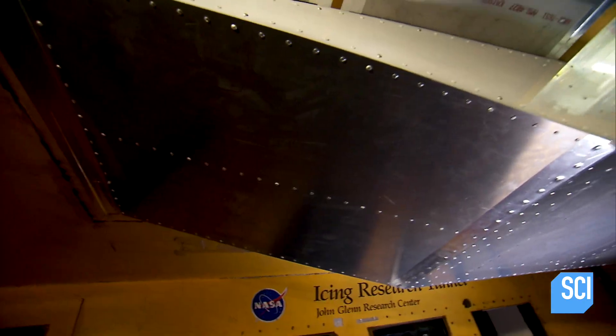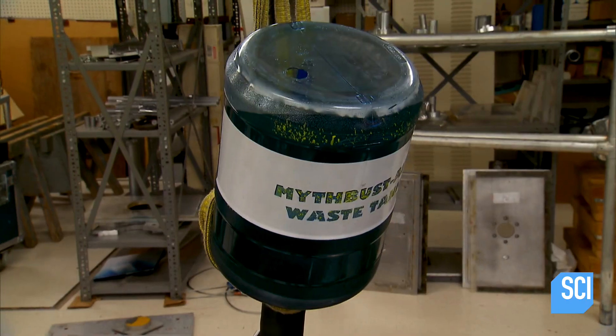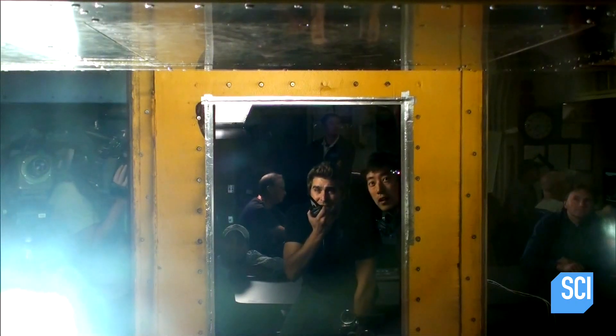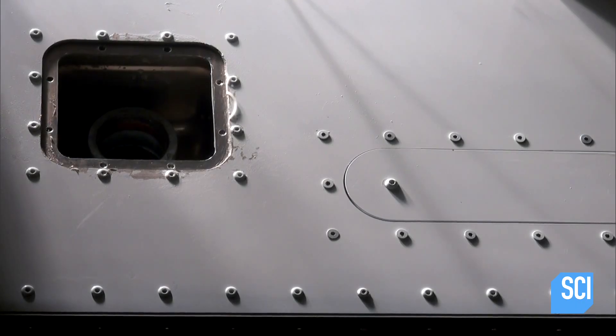They're ready to pull the pin on the catastrophic failure test. Will the blue liquid instantly freeze into a chunk of blue ice? It's full tanked up — in three, two, one, go!